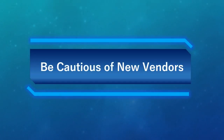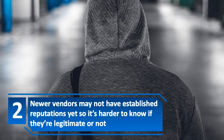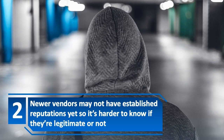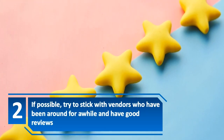Number 2: Be cautious of new vendors. Newer vendors may not have established reputations yet, so it's harder to know if they're legitimate or not. If possible, try to stick with vendors who have been around for a while and have good reviews.